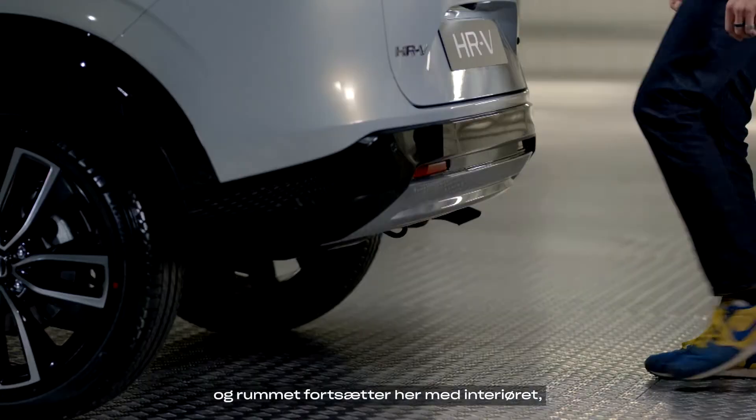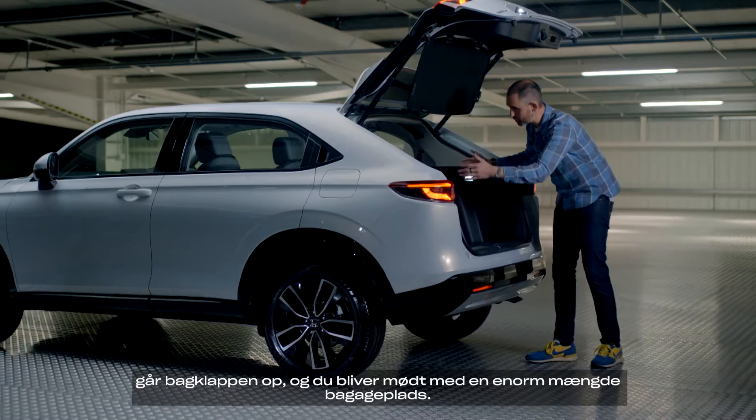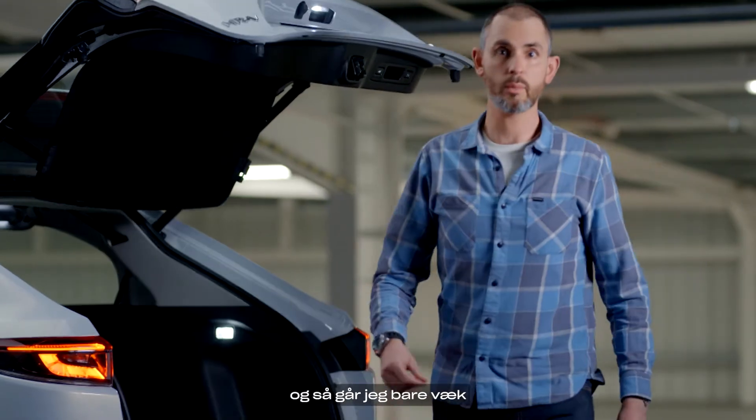The space continues back here with the boot. If I give it a pretend kick, the power tailgate goes up and you're greeted with a huge amount of storage space — very useful, good shape. Then I press that button and simply walk away.